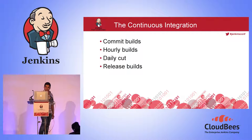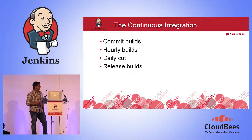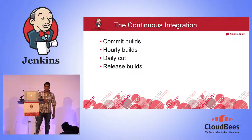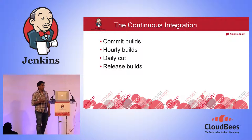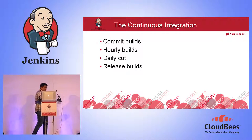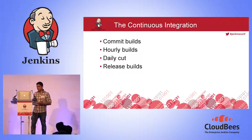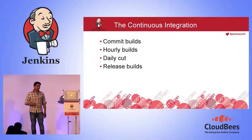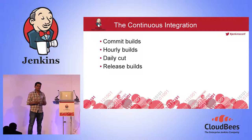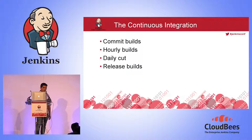For continuous integration, we have various build strategies. It's a massive e-commerce application and building and deploying takes a lot of time, so we can't do deployment during the commit stage. The commit stage needs quick feedback — within five or ten minutes after check-in, running various unit tests. We also have hourly builds, daily builds, and release builds.